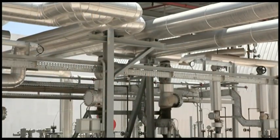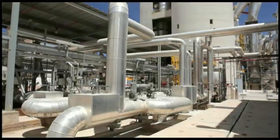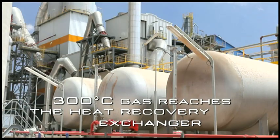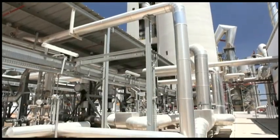The hot exhaust gas produced in the rotary kiln follows the opposite way — from the kiln, then to the preheating cyclones. Downstream of the cyclones, at a temperature of around 300 degrees centigrade, the gas reaches a heat recovery exchanger, where the residual heat is transferred to a thermal oil loop.